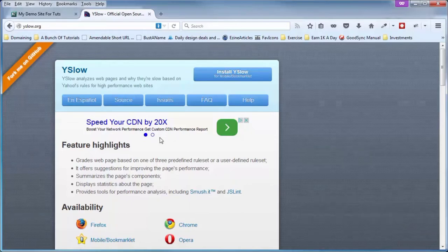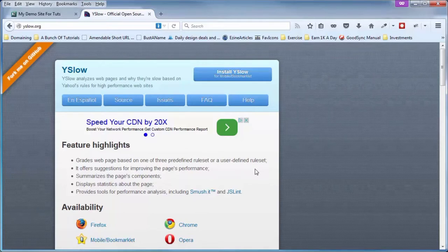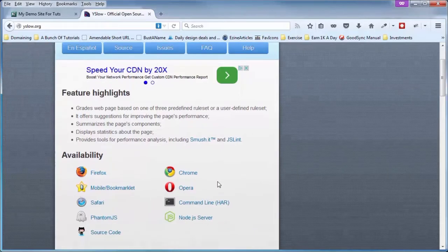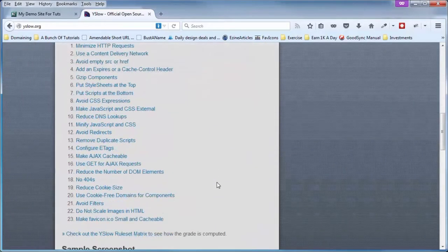One such tool is called YSlow. YSlow is from the development department of Yahoo. In this video, I'm going to give you a tour of YSlow and cover some of the major components that will help you get the most out of your site speed testing with this free tool, and what to avoid when using YSlow. YSlow has developed 23 different testable rules related to the optimum load speed of a webpage. When you run the test on your webpage, it compares what you have to the optimum way things should be and gives you a score based on the results.